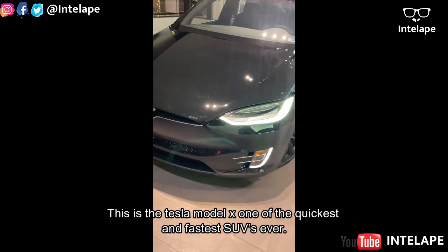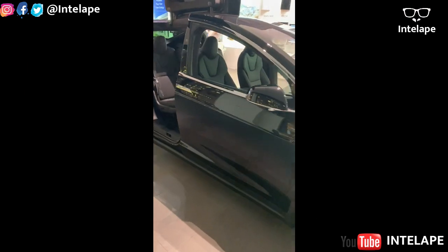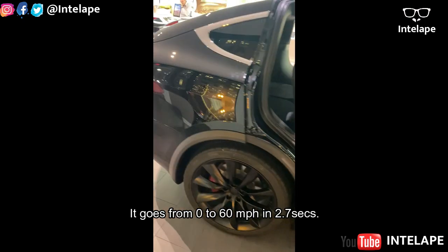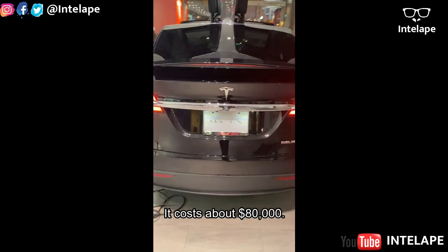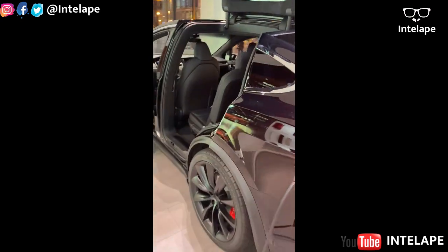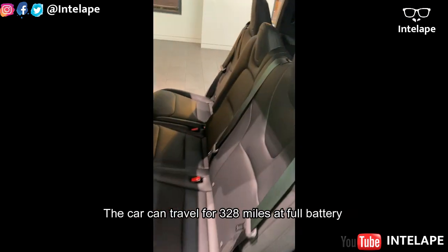This is the Tesla Model X, one of the quickest and fastest SUVs ever. It goes from zero to 60 miles per hour in 2.7 seconds and costs about $80,000. Eleven adults can fit in this car comfortably with its falcon wing doors.